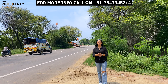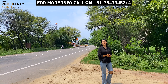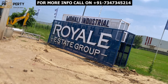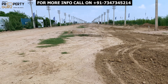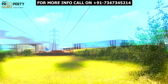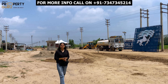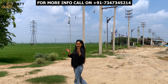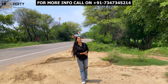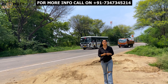Are you looking for industrial plots to establish your red zone industries? We have a very good option for you. For complete details, stay tuned with us. Hey everyone, welcome back to our channel Tri-City Property Guru. I'm your host Taranum, and here I am back with another video. In this video, I'm going to show you industrial plots which are for red zone industries.